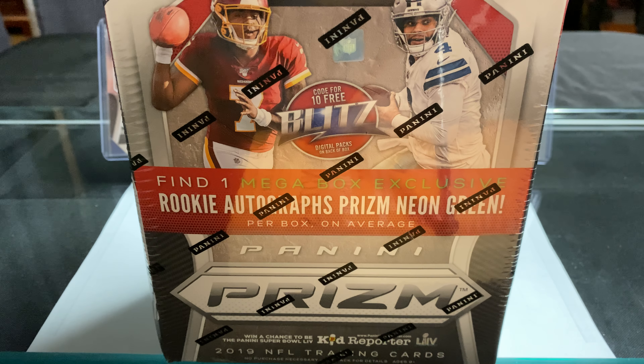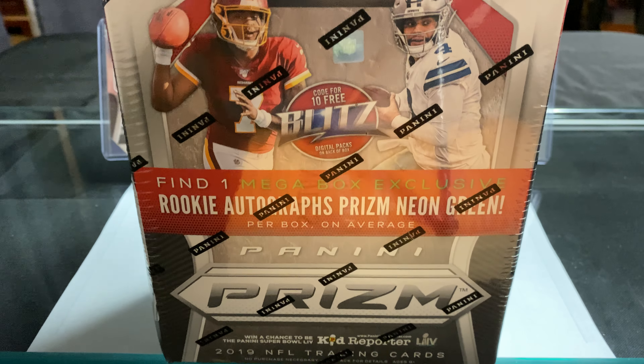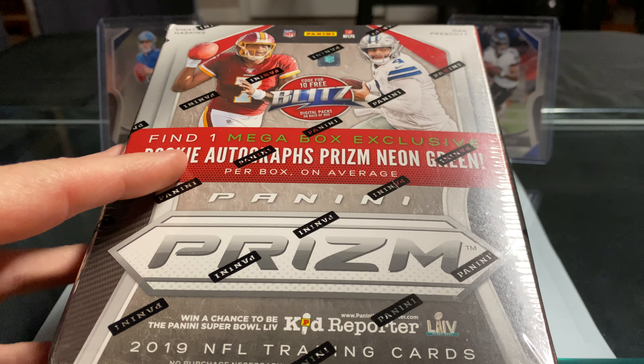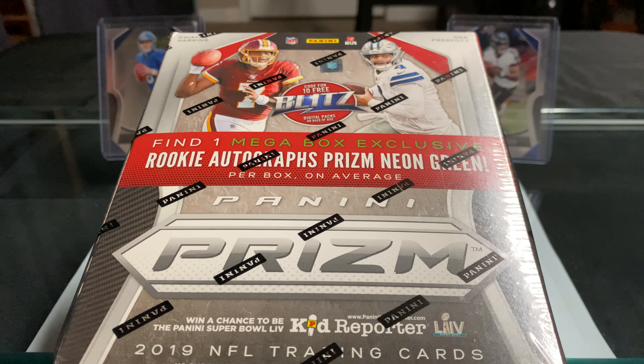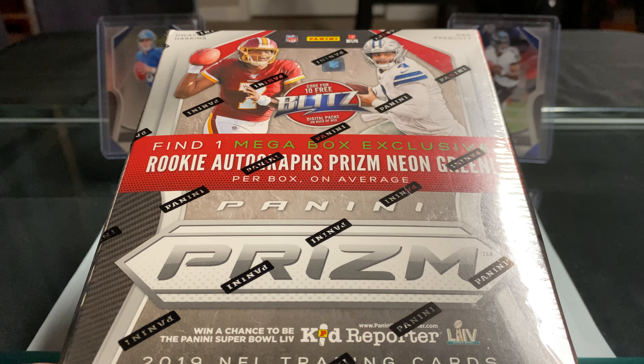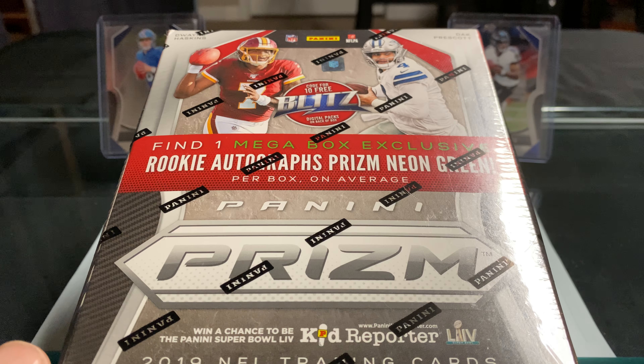I haven't seen one of these in a while at Walmart, so I decided to pick it up. What I'm planning to do is open it live on my channel tomorrow night at eight o'clock, doing it like a mini break. I'm going to sell spots for eight dollars a piece, and instead of buying a single team you're actually going to buy a division. There are eight divisions, eight dollars a piece — basically two dollars per team.